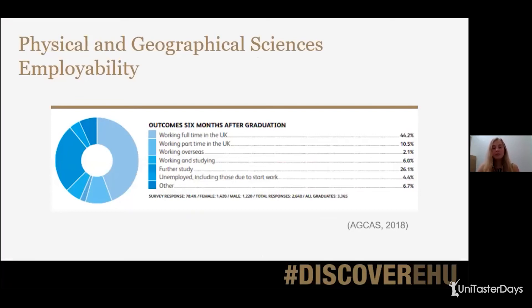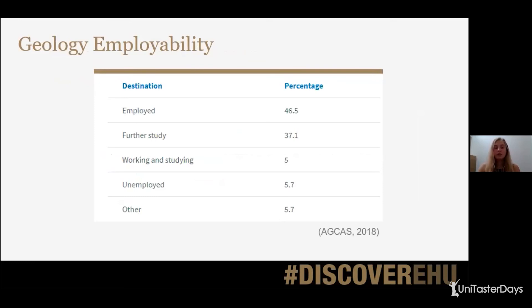I just want to tell you a little bit about the statistics, because for me it was really important to know that when I came out of my degree after three years of effort, I was going to have somewhere to go. Looking at physical and geographical sciences employability: 44.2% of graduates from these courses are working full time in the UK, 10.5% are working part time, a small percentage working overseas, some working and studying, and 26.1% are in further study. And when we look at geology specifically, 46.5% are employed and 37.1% are in further study — so those statistics are quite high, which is always a good thing.